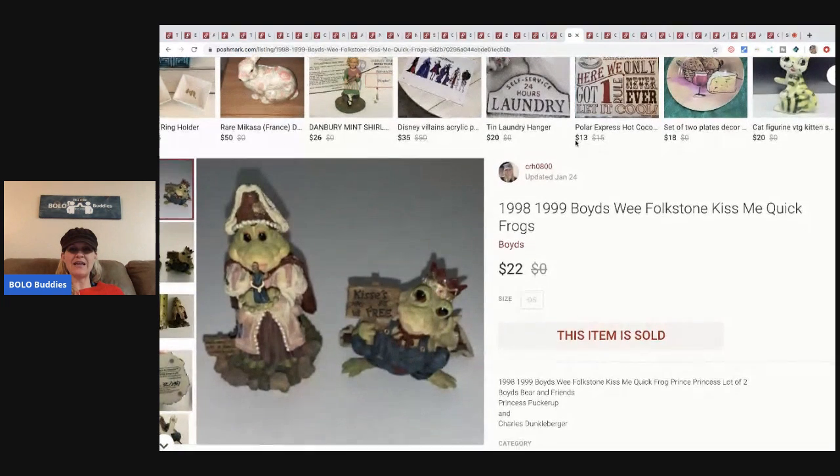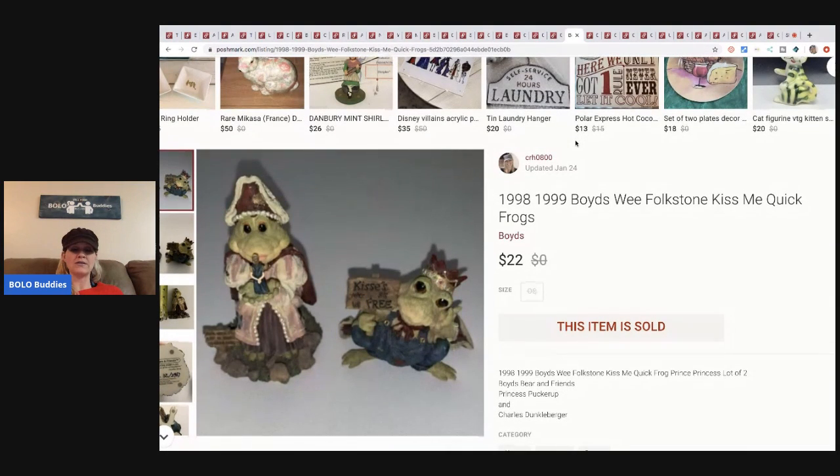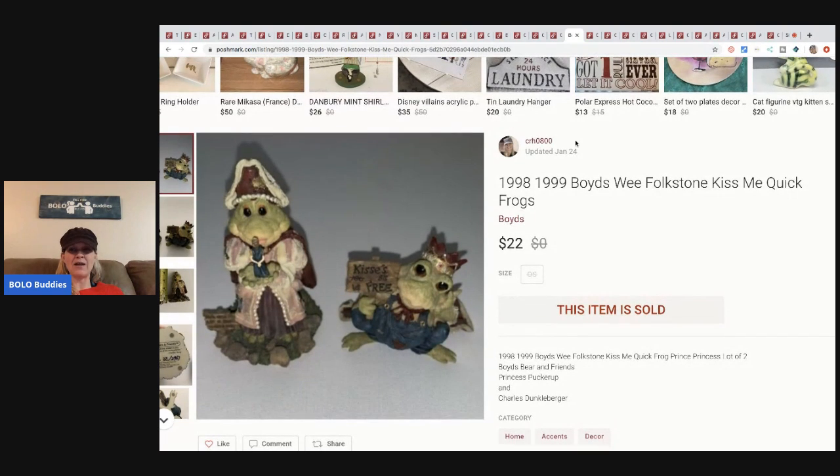These 1988–1999 Boyds Folkstone frogs — not a quick seller, but definitely if you're patient they will sell. I picked these up for about a buck at a garage sale and sold them for twenty-two dollars plus shipping.